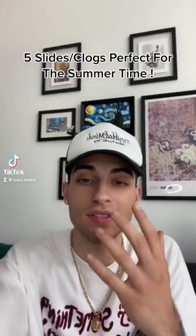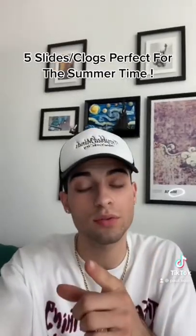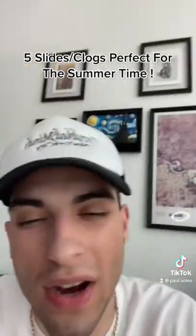I'm gonna be showing you guys five slides and clogs perfect for the summertime. I made a top 10 on the YouTube channel, but for TikTok I just show five.